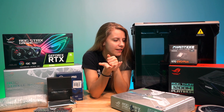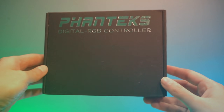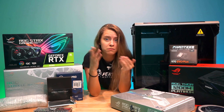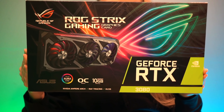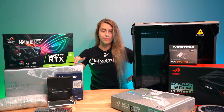I have some RGB stuff — the Phanteks Neon Digital RGB LED strip. I've seen it online and it looks super cool. I have the controller for it too. Not sure if I'll use it, but if I do, cool — if I don't, cool. Over here we have an RTX 3080. I'm so happy — ASUS, thank you so much!